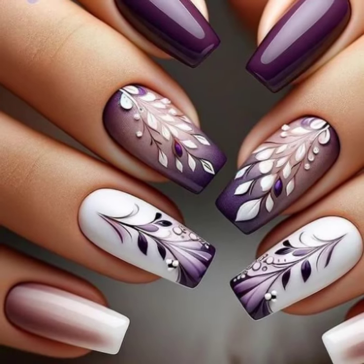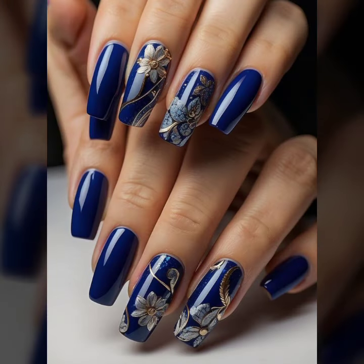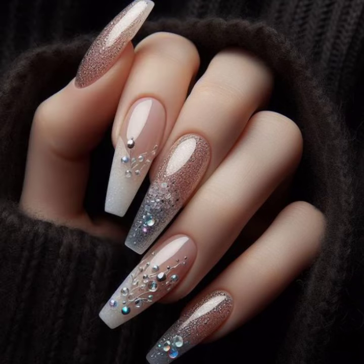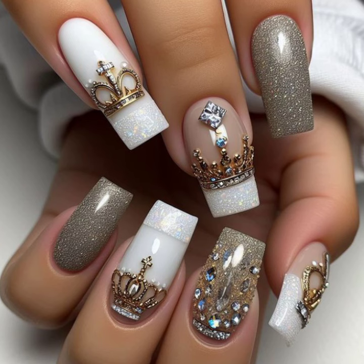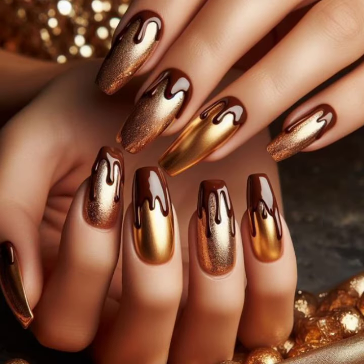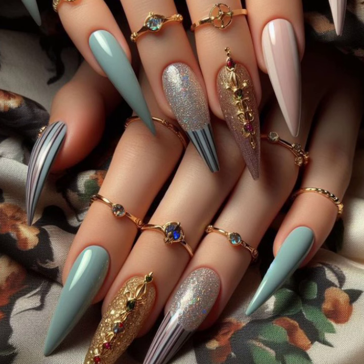If you go to any wedding ceremony or any party in summer or winter, you can easily get different types of ideas about beautiful nail art — some with beautiful nail paint and different nail color paint ideas, and some with beautiful beaded stones. It's amazing and lovely nail art ideas.